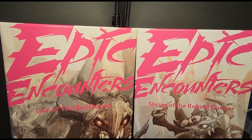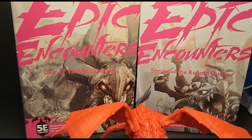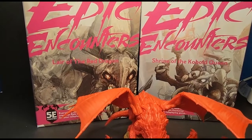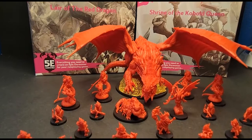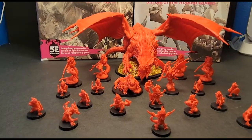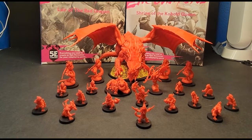I have Epic Encounters: Lair of the Red Dragon and Shrine of the Kobold Queen hanging out. I haven't done much other than unbox them, and I'm unsure when I'll get to them, but I plan on painting kobolds in all the colors of the rainbow when I do. With 20 kobolds and one dragon, I have 21 unpainted models from these two sets.